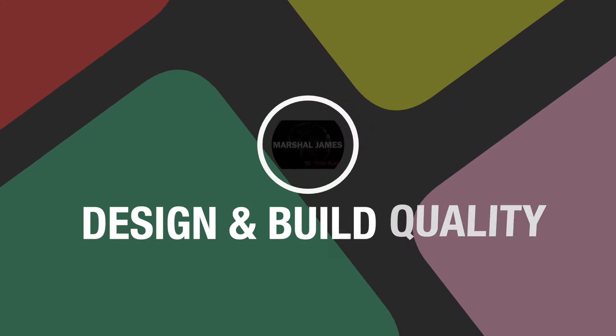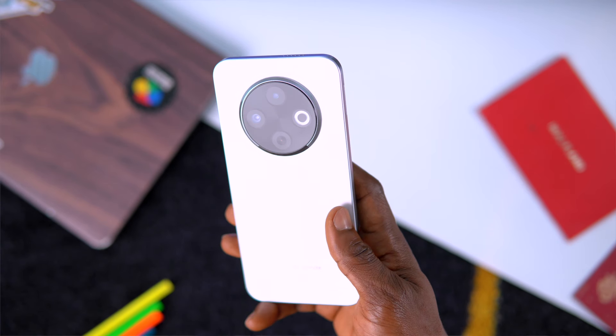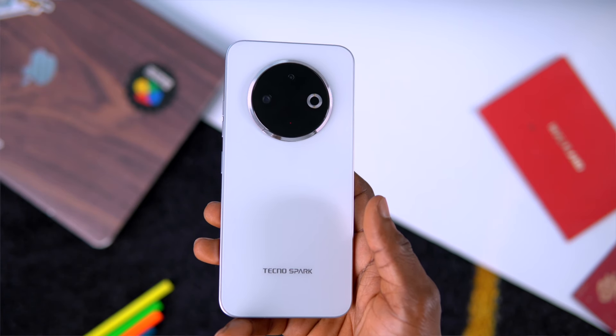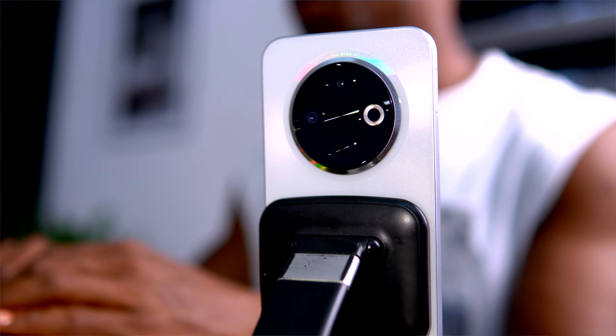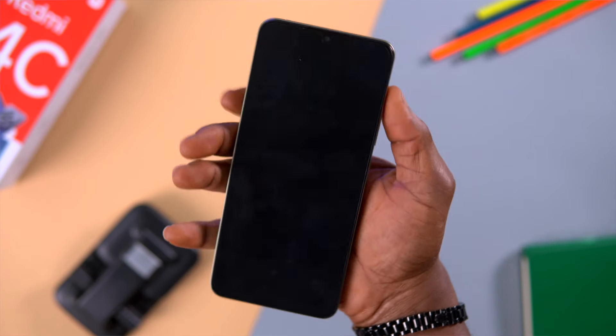For design and build quality, both phones offer a plastic frame but the finishes are different. The Tecno Spark 30C is slim and lightweight, making it easy to handle with one hand. It has a plastic back that feels premium, and what stands out is the triple camera ring design. It also has an infrared remote, which Redmi decided to omit this time.